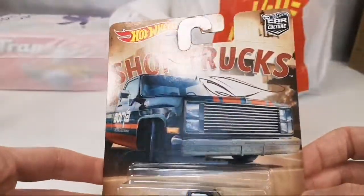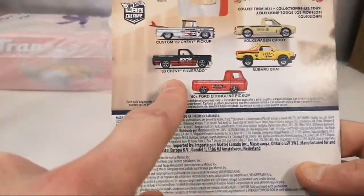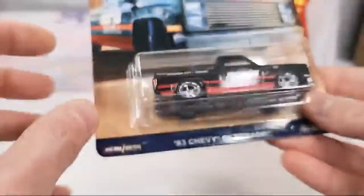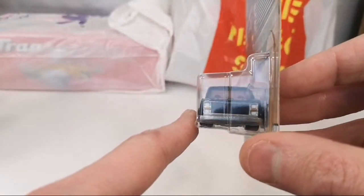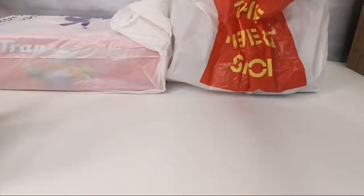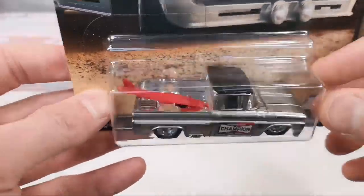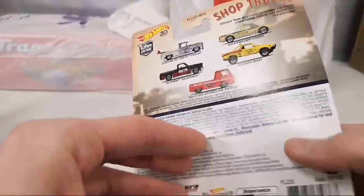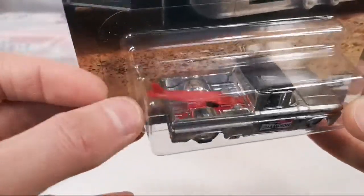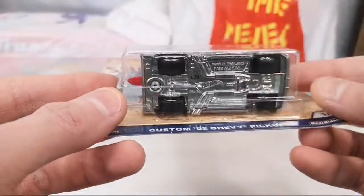The '83 Chevy Silverado from the Shop Trucks — so I have those, and now I have this one too. Awesome. This is only my second example of this casting — I have the bluish one that came with the Hot Wheels display case. And here's a ZAMAC version, except for the paint on top. Now I have that complete set. And there's the Custom '62 Chevy pickup — I have the ones with the surfboard molded into the plastic.